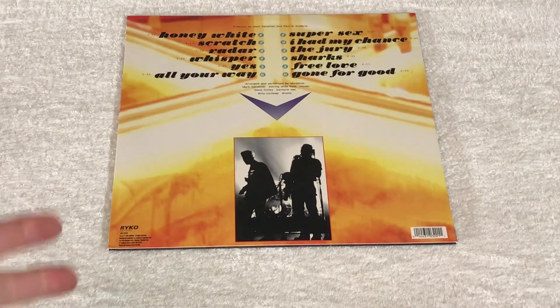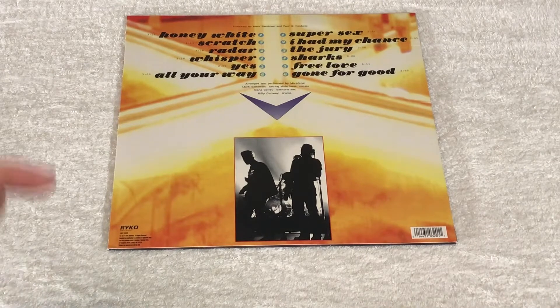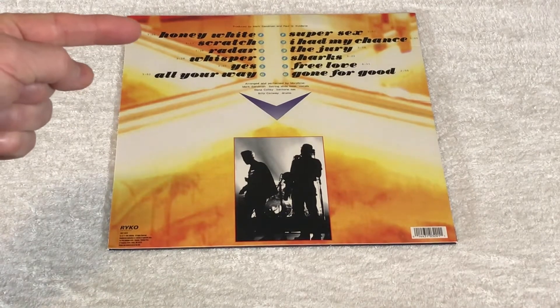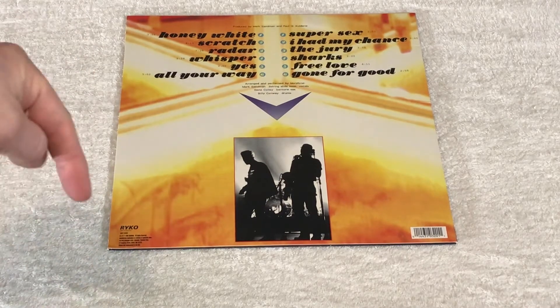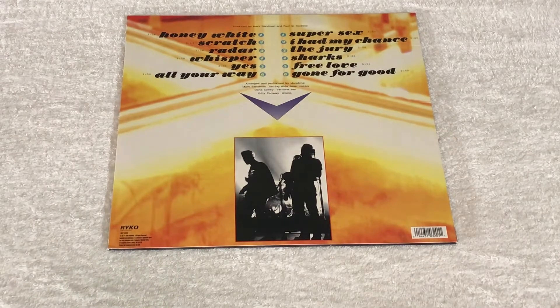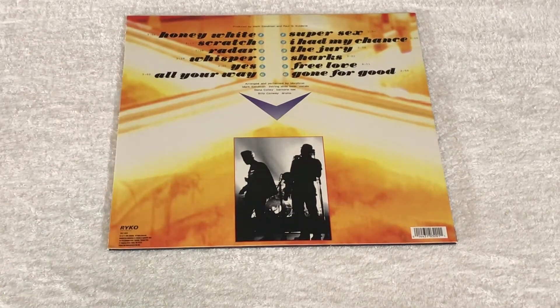If you don't know the band Morphine, the singer died on stage, and you've probably actually heard this song Honey White. If not, go look it up. Maybe I'll put a link in the description below. It's fantastic. They're fantastic. And I got $64.99 plus shipping for this record.